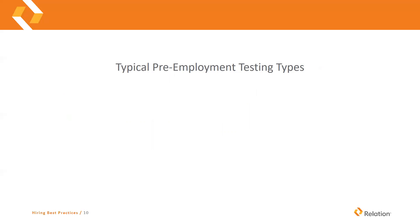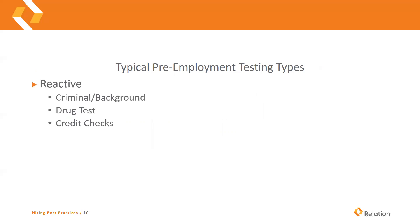We're going to talk about some other pre-employment testing types. We have reactive testing, which includes criminal background checks, drug tests, and credit checks. Then we have proactive testing, which is integrity testing, and there's also personality testing. Criminal background checks may be required for certain contracts or jobs. Drug tests are sometimes required — I think it's good to have drug tests. Credit checks are more of a white-collar job consideration. We're going to talk about some of the pros and cons of each type of testing.